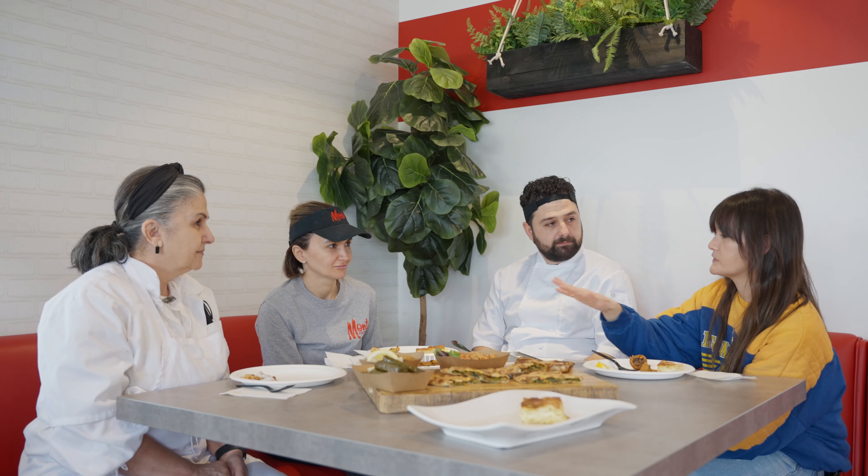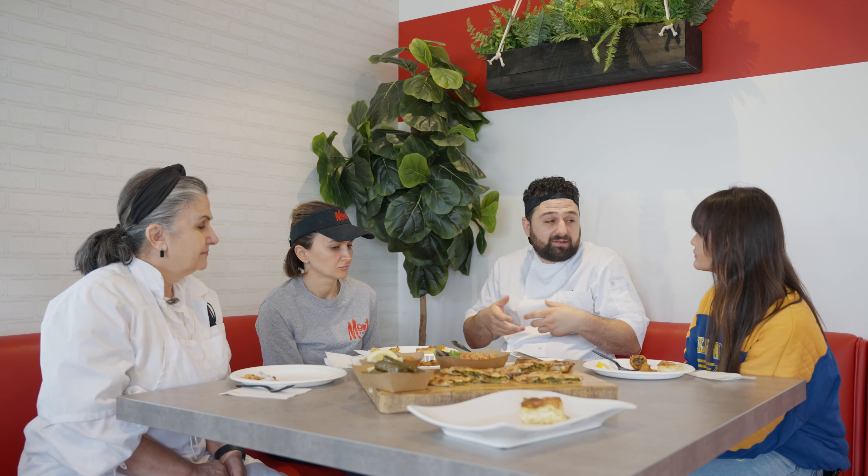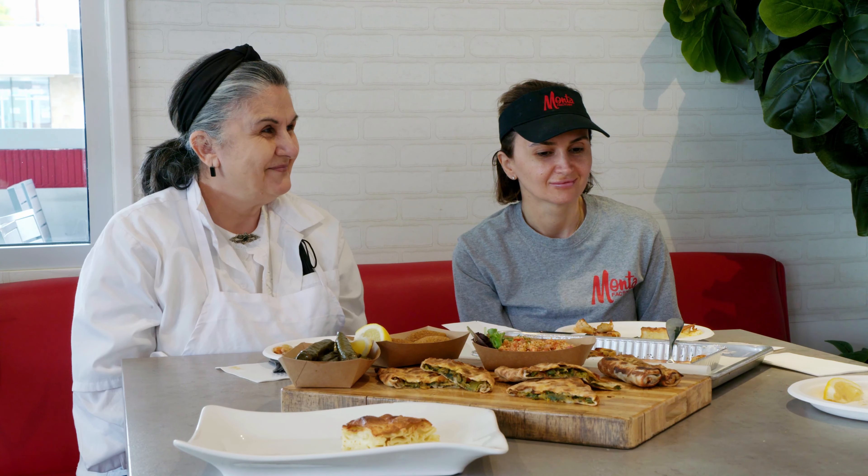Talk to me about the importance of this being a family business. The tradition of food itself, being a special occasion family dish where you get together and the grandparents make it — I feel like it just adds more flavor to it. It's the fact that it is family made. It's not a machine or a big company making these. It's mom, my sister, myself, and my dad. It's keeping the tradition alive.